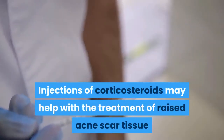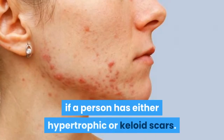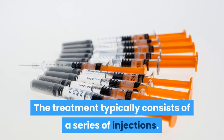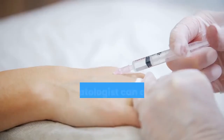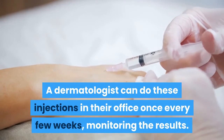Injections: Injections of corticosteroids may help with the treatment of raised acne scar tissue if a person has either hypertrophic or keloid scars. The treatment typically consists of a series of injections, which a dermatologist can do in their office once every few weeks while monitoring the results.